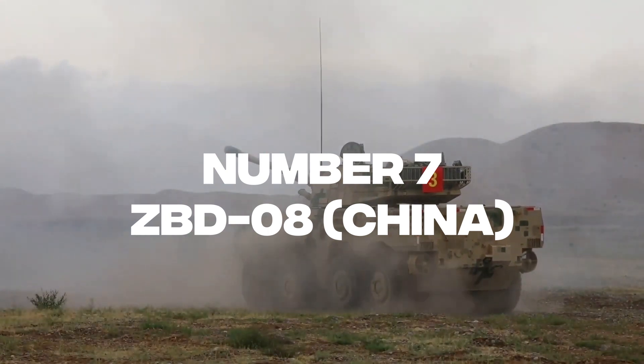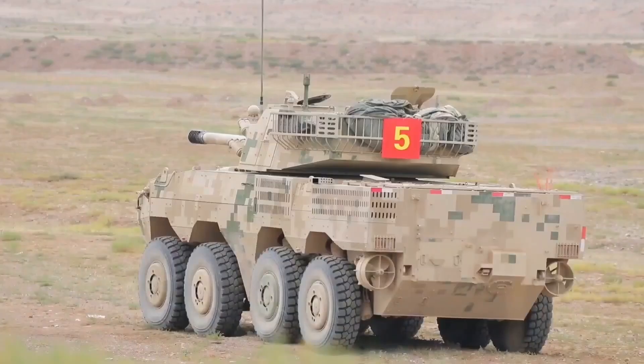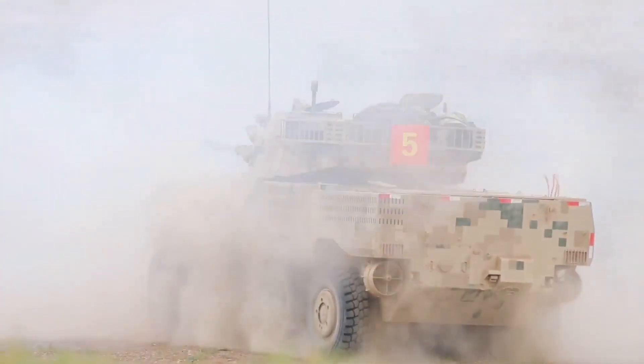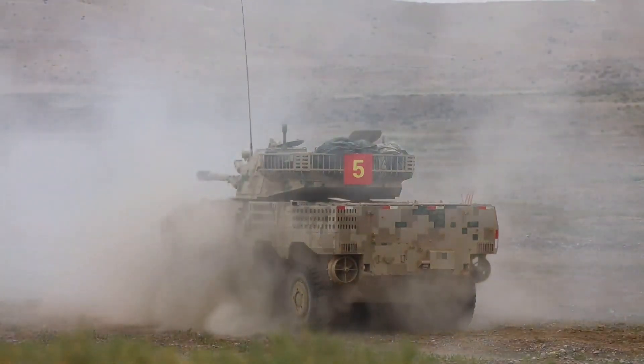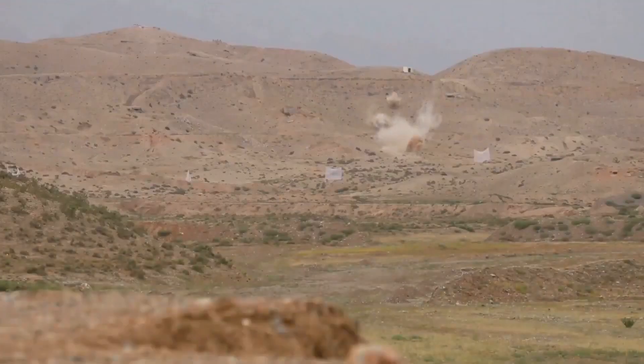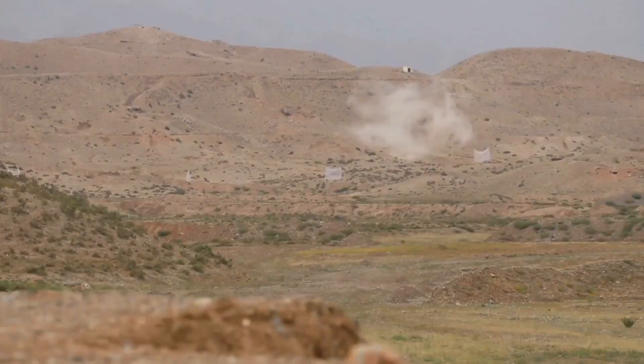Number 7: ZBD-08, China. The ZBD-08 is a Chinese upgraded and enhanced version of the Soviet Russian BMP-3. Its front arc can withstand 30mm armor-piercing bullets, while the sides can take 14.5mm bullets. For further protection, side skirts were installed.